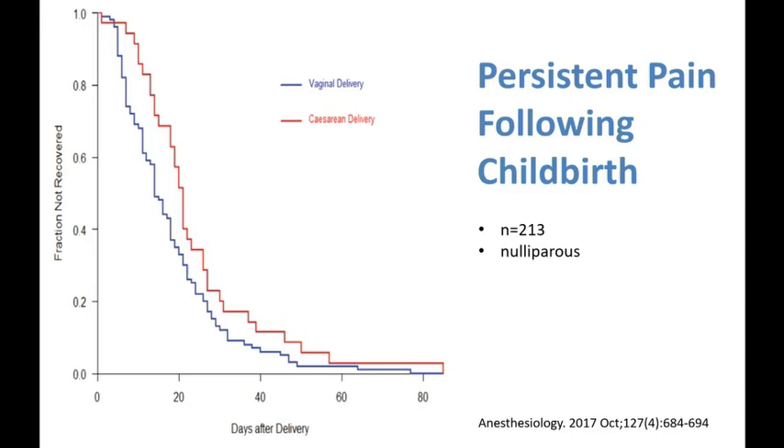Once you are using opioids for pain after 50 days, you're more likely to carry on needing them longer term. This has implications for future pregnancies and deliveries, because women who are requiring opioids in subsequent pregnancies have an increase in neonatal and maternal morbidity and mortality.